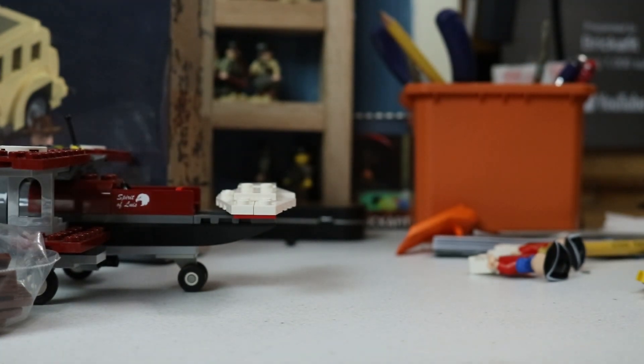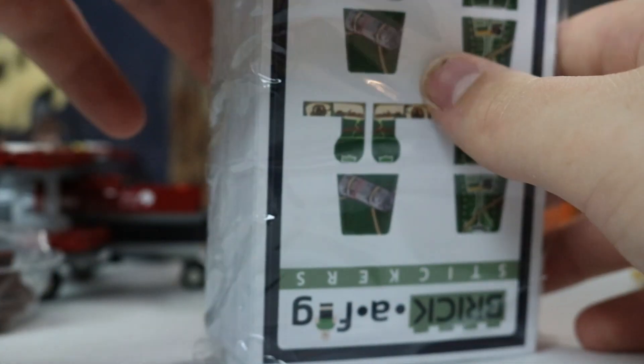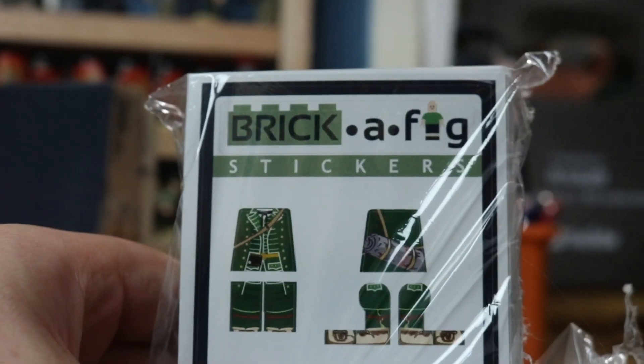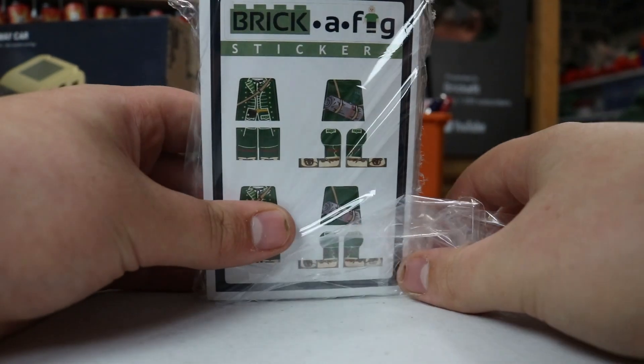And you will be too, when you deck out your company of Rogers Rangers on the cheap. Also, you have that sticker up there at the top — the Brick-A-Fig logo is a sticker, so you can put that on your lunchbox or on your backpack.